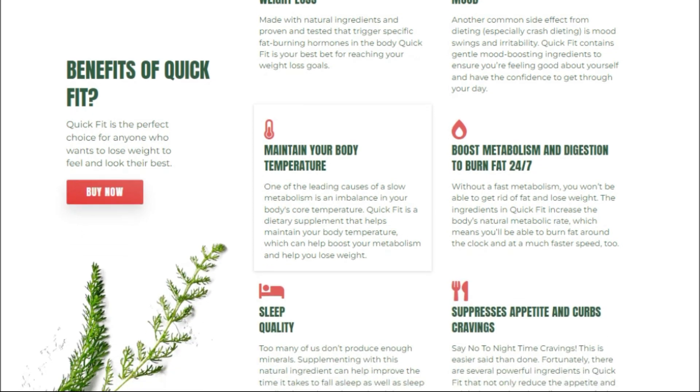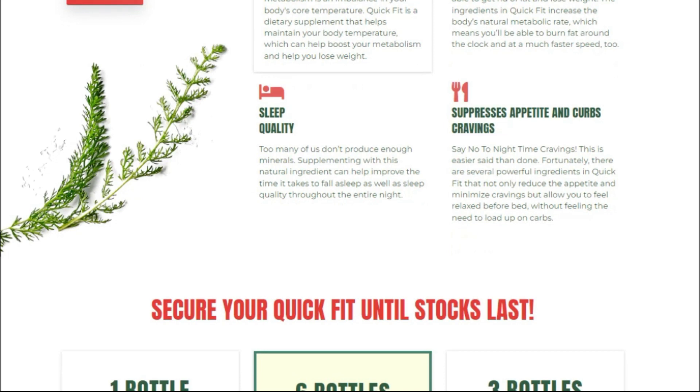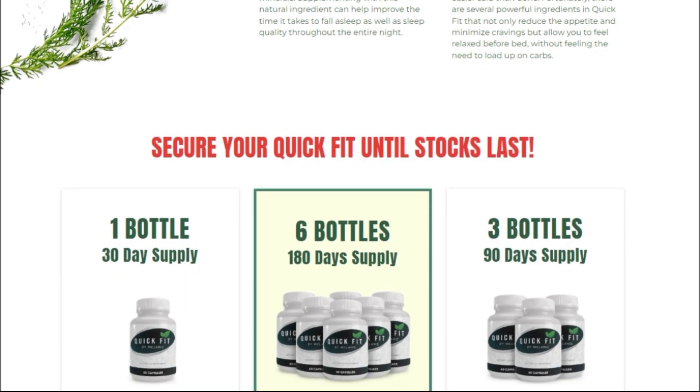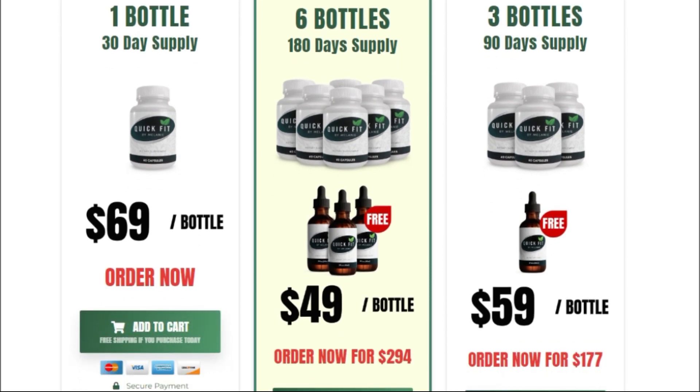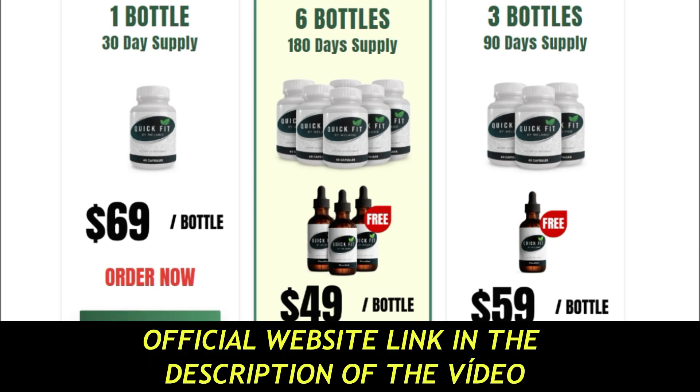So yes, you can trust this product. In fact, there are many people having great results with Quick Fit by Melanie, and you can also have results. However, one must bear in mind that each body will react in a unique way. I'm saying this so you'll be realistic about your treatment and expectations.